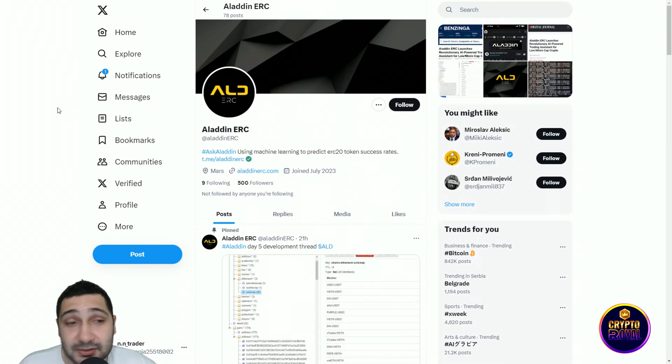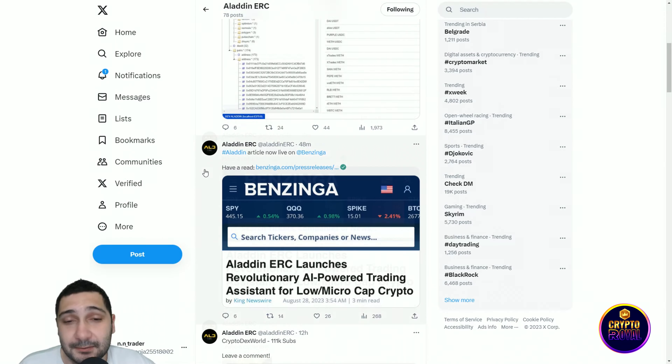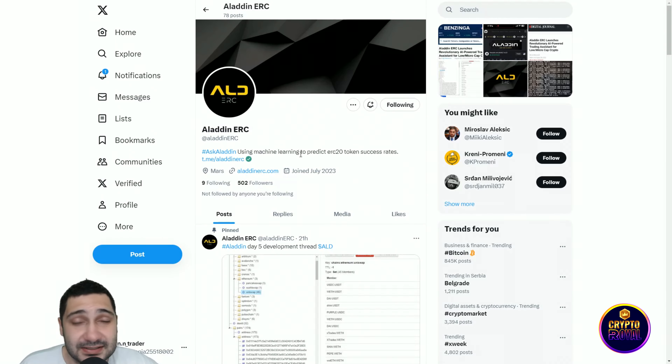This is their X, or Twitter. They currently have 500 followers — they're just at the beginning. Their work is truly amazing, so make sure to follow them and give them some support. Check their tweets to stay up to date with the project.